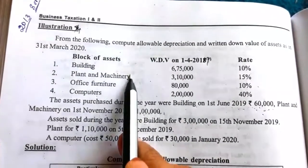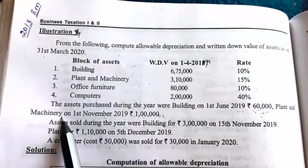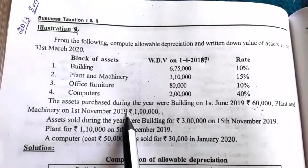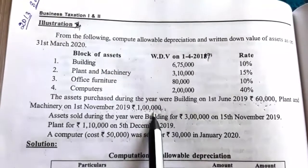Here in this question, plant and machinery is given, and a new plant is purchased during the previous year. So we have to charge additional depreciation also for this new plant and machinery. Only on this one new plant do we have to charge additional depreciation.